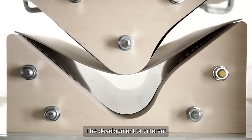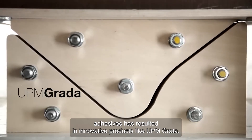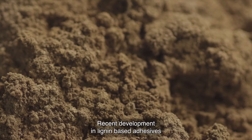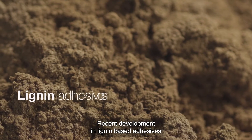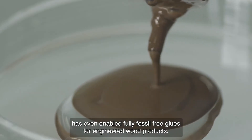The development of different adhesives has resulted in innovative products, like UPM Grada, which can be molded into nearly any shape or form. Recent development in lignin-based adhesives has even enabled fully fossil-free glues for engineered wood products.